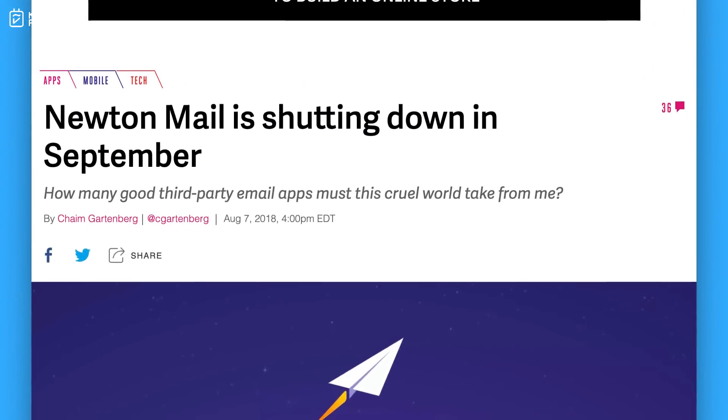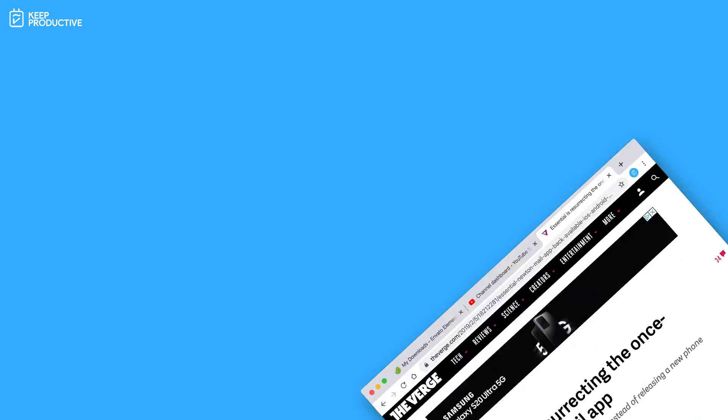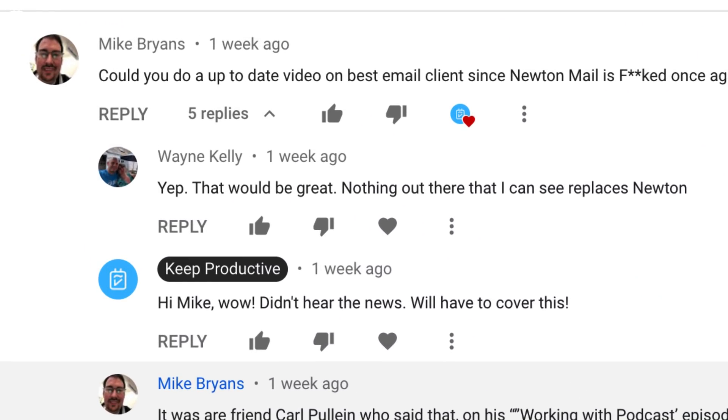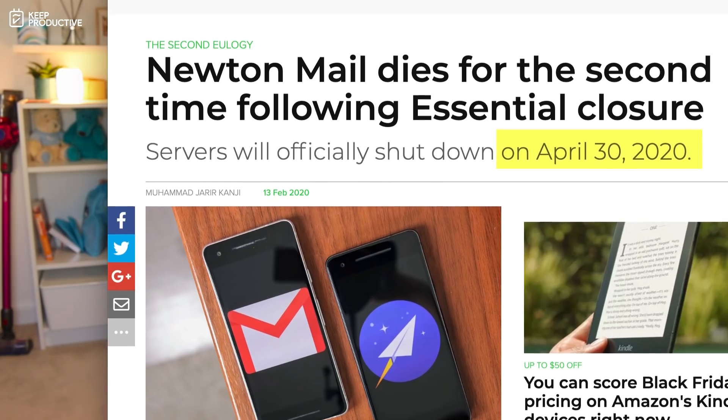Let me briefly explain the situation because this has been a long story. Newton Mail was created back in 2014 by a company called Cloud Magic, which changed its name in 2017 — that's actually when I started working there as a freelancer. It was late 2018 that they shut down, and were bought out in February 2019 by Essential. Essential shut down on February 12th, which prompted this video. Newton Mail will be shutting down on April 30th of this year, and this is the second shutdown they've had.